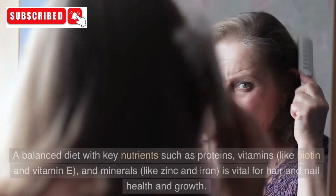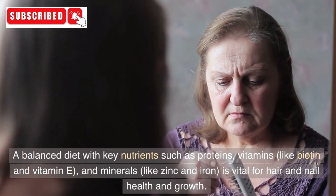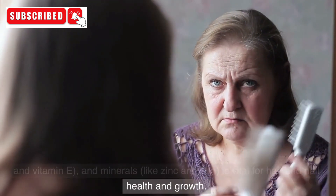4. Nutrient Supply. A balanced diet with key nutrients such as proteins, vitamins like biotin and vitamin E, and minerals like zinc and iron, is vital for hair and nail health and growth.